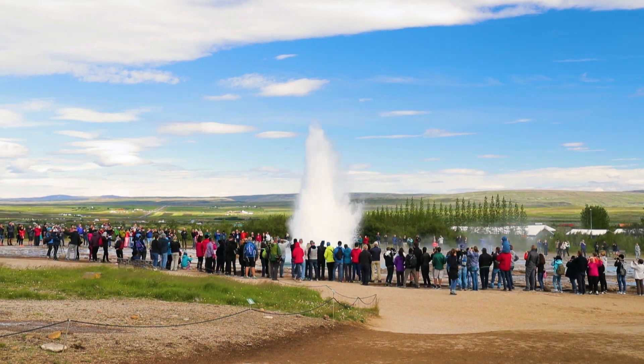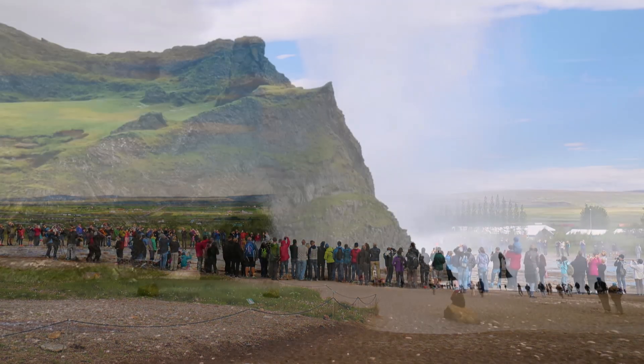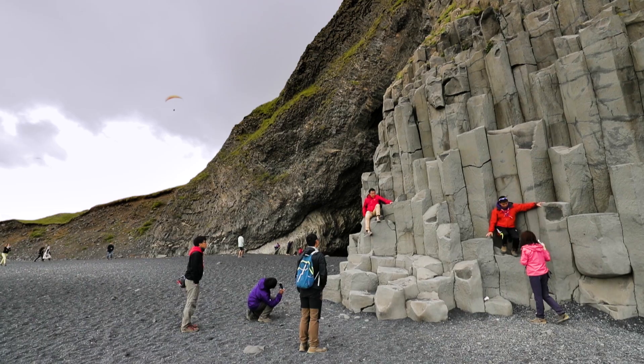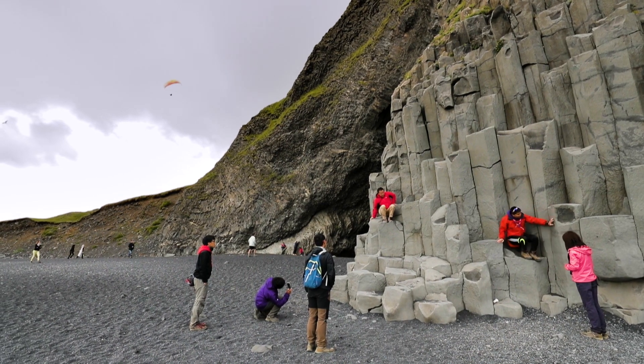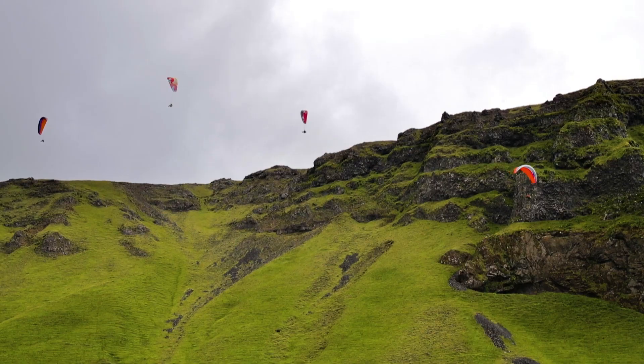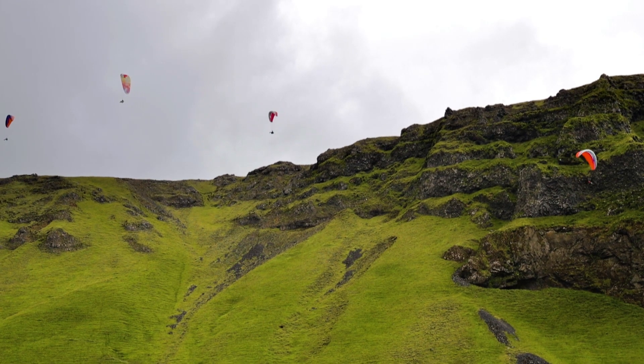And geysers? Yes, they're here as well. On the southern shore is a black sand beach, topped by cliffs and edged with volcanic basalt columns. The cliffs are a popular launch site for paragliders.